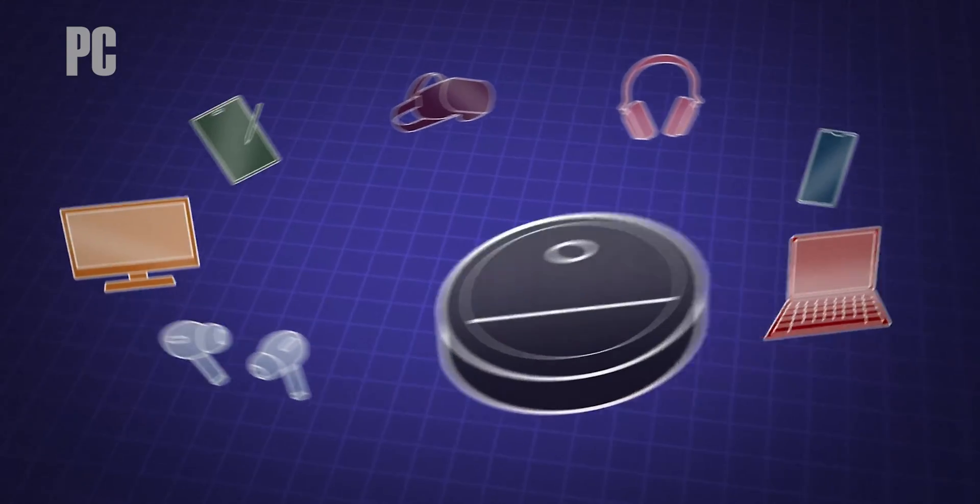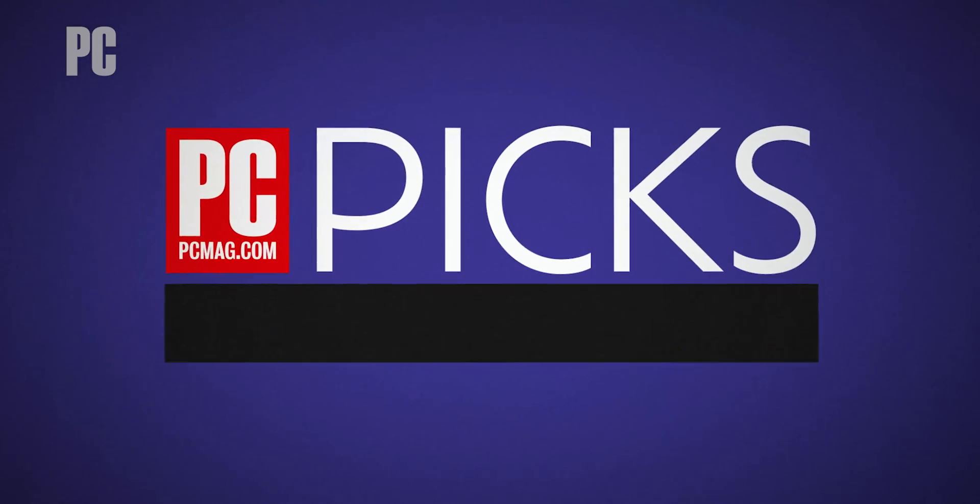Let's talk budget laptops! Just like everything else these days, laptops are expensive. If you're out there looking for a new laptop on the cheap, or for your kid's first computer, you can easily get stuck with a stinker if you don't do your homework. That's where the laptop experts at PCMag come in. I'm Matthew Buzzi, and these are the 6 best budget laptops we've tested.